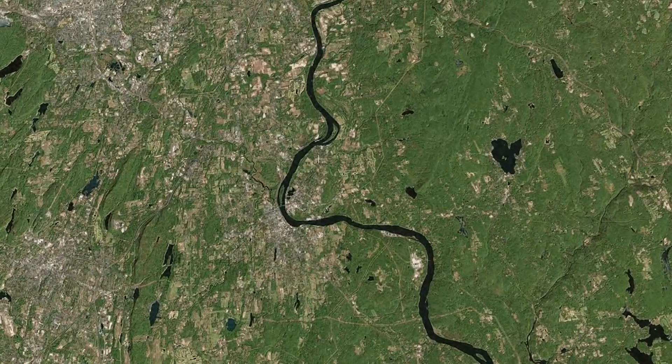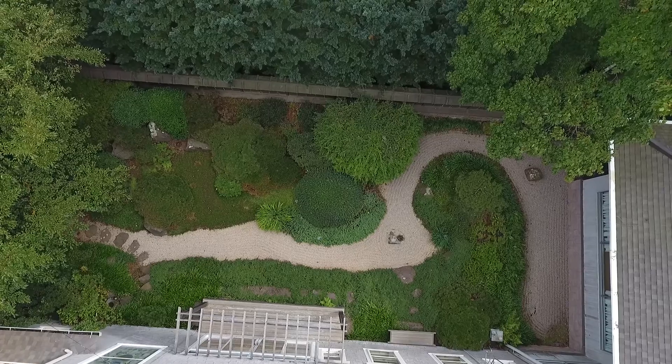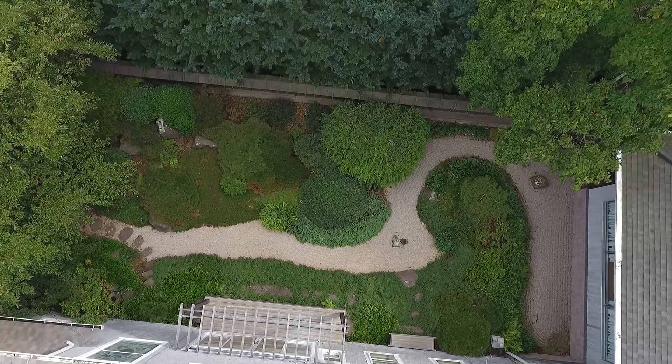In keeping with the Japanese tradition of basing gardens on scenic features in the landscape, here at Wesleyan the most scenic feature nearby is the Connecticut River. So the garden depicts the large turn in the Connecticut River which takes place here in Middletown.